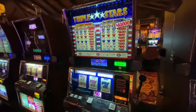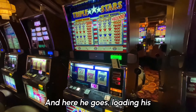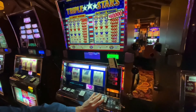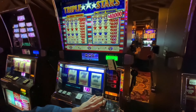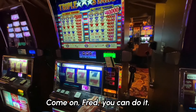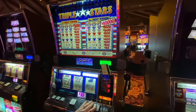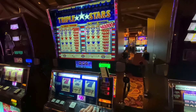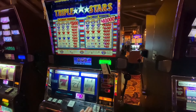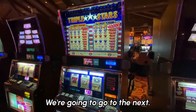Now it's Fred's turn. He's going to put his player's card in and load the machine with the last $200. This will be $600 total we put in this machine. So we didn't win on this machine. We're going to go to the next — it's this three-credit pinball machine. It's a $30 spin.